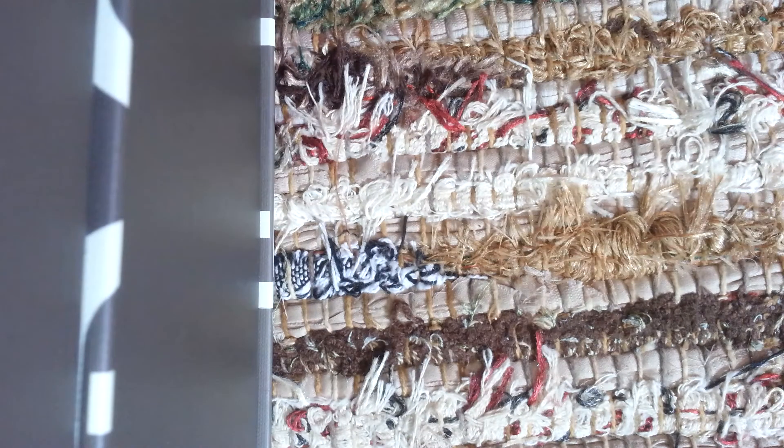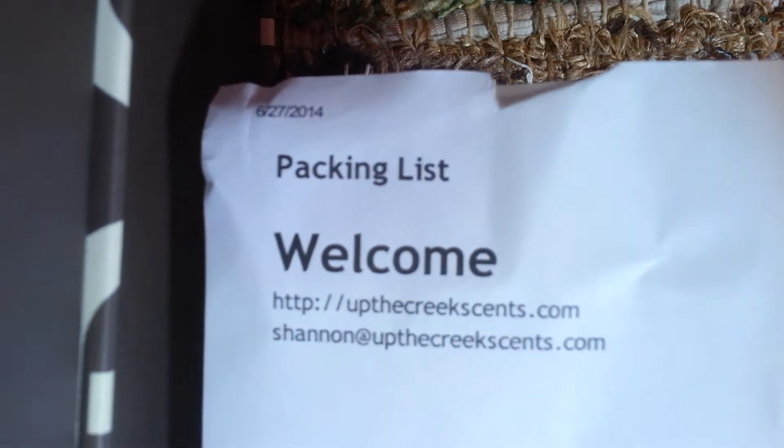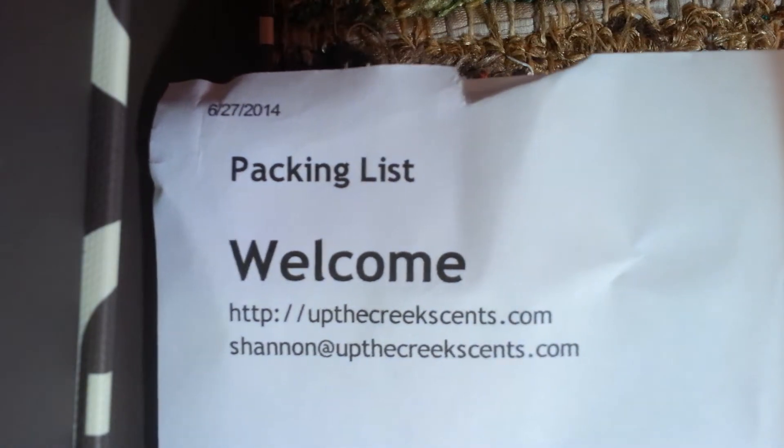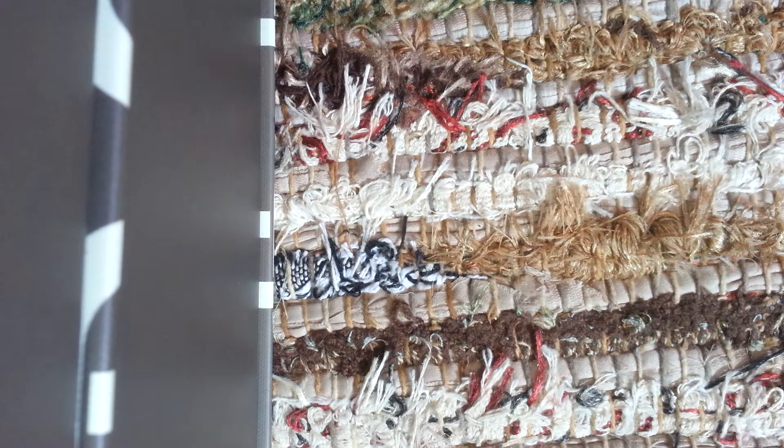I don't have a card or some information, but you guys have probably seen this before in my videos. The packing list — UpTheCreekSense.com, that's the website. Or you can find her, Shannon, on Facebook at UpTheCreek. I'm always ordering from her because she'll update her ready-to-ship stuff.